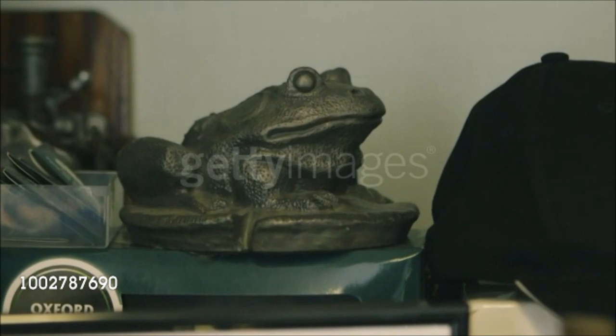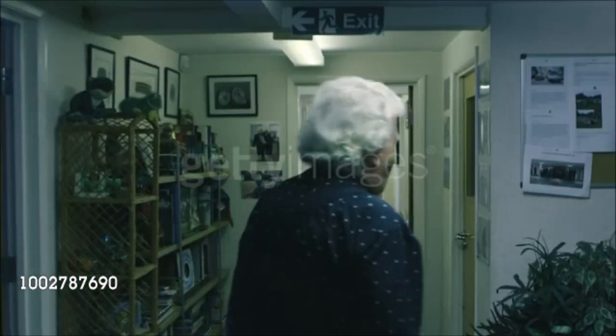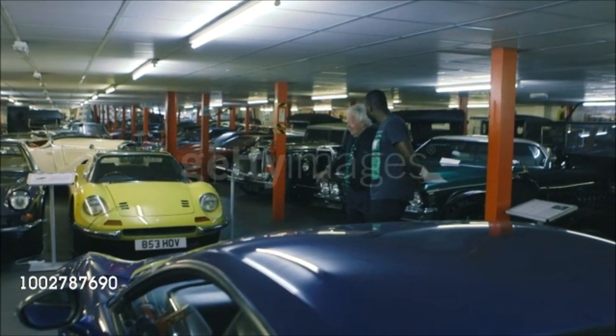This is obviously the beginning of our reception area, and the door in front of me leads us into the ground floor of our Aladdin's cave — or as some of my chums call it, Dudding's toy cupboard.